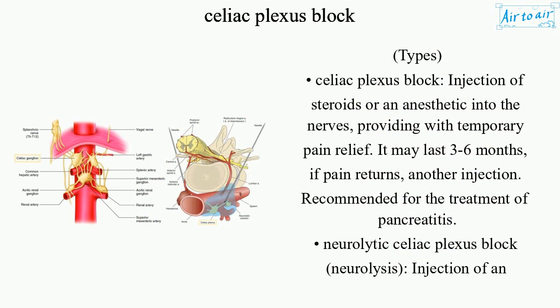Types. Celiac plexus block: injection of steroids or an anesthetic into the nerves, providing temporary pain relief. It may last three to six months; if pain returns, another injection can be given. Recommended for the treatment of pancreatitis.